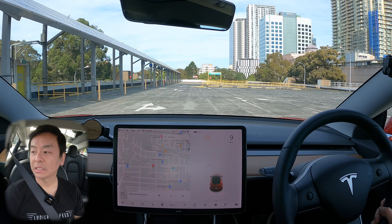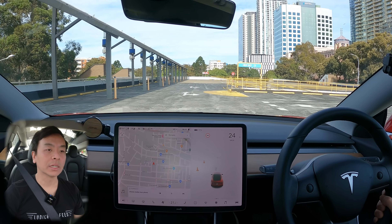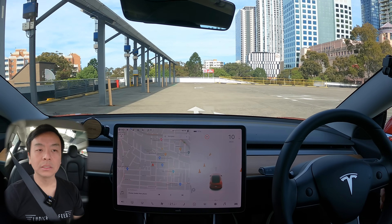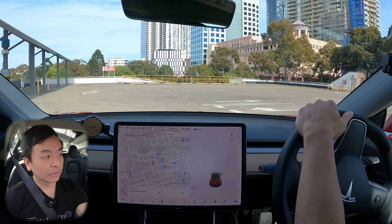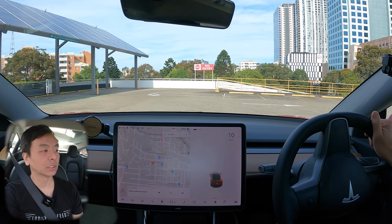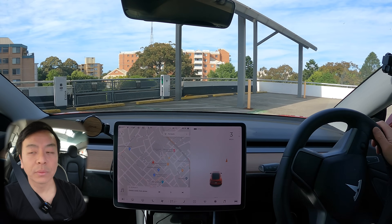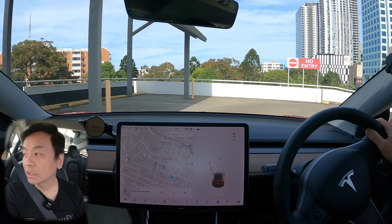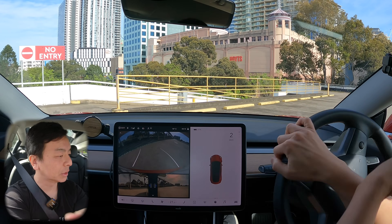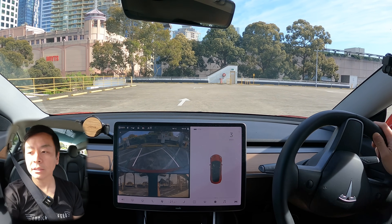Just watch out for these bumps — they're very high. If you've got adjustable suspension, make sure you set it on high, but the Model 3 suspension is high enough to clear them. There are four charging spots — three are painted but there are actually four, because there are two ChargeFox boxes allowing two chargers each. Thank you to Willoughby Council for allowing ChargeFox to install these. I'm going to park right here in the middle, set up the charging, and then test out the app features.